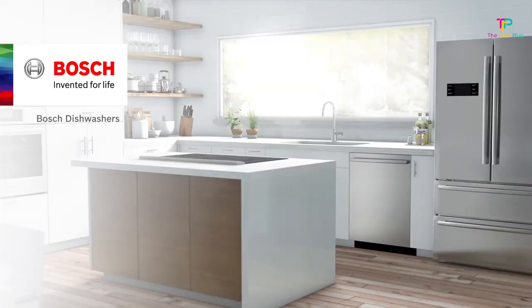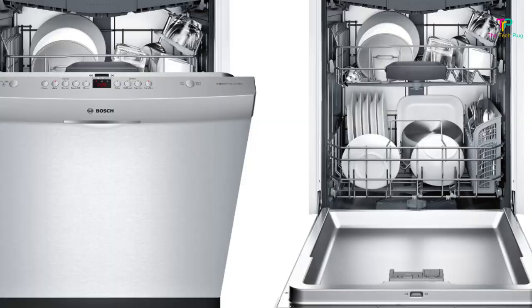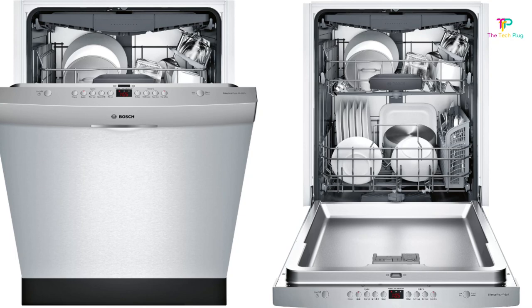Number 1: Bosch 300 Series SHSM63W55N. We like it for its excellent cleaning performance, a third rack that holds cutlery along with small tools, and it being very quiet. We don't like that it has narrowly spaced tines that make larger dishes awkward to place. The Bosch 300 Series is our pick for the best dishwasher overall. Without setting you back a bundle, it gives you top-notch cleaning performance and a durable, spacious stainless steel tub.